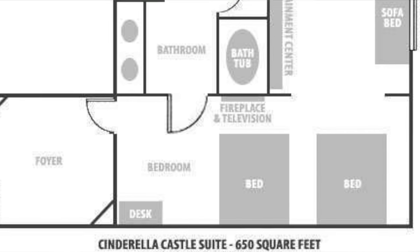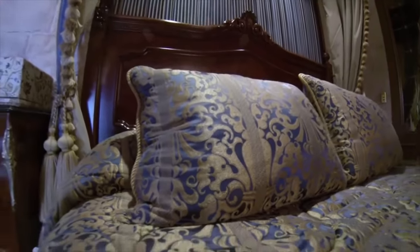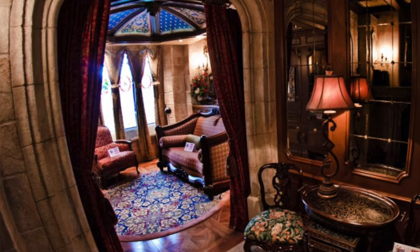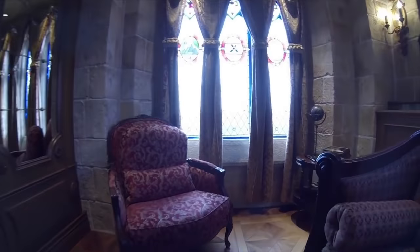In terms of specs the room is 650 square feet with two queen beds and a parlor area with a pull-out couch, sleeping six guests total. Although the layout is quite typical, you won't find another portrait above your bed that doubles as a TV, or a fireplace shooting out little fireworks. You can also draw a curtain between the parlor and main bedroom for privacy if you're a larger family.